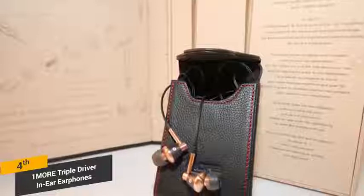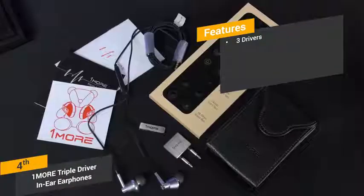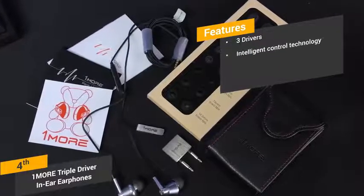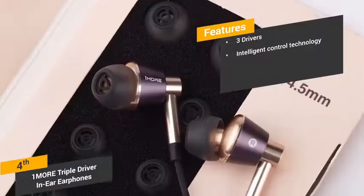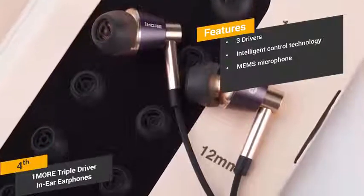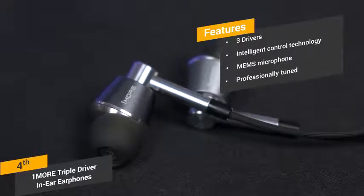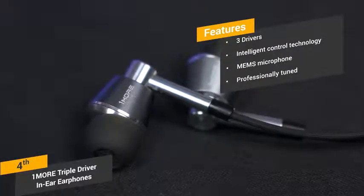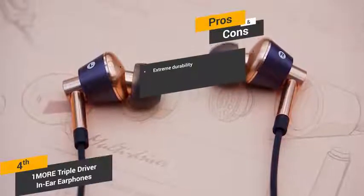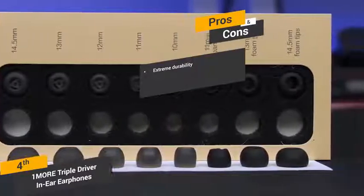While there is no noise cancellation feature per se, the triple drivers do a good job of keeping out ambient noise. Some of the features of these earphones include three drivers: there are two balanced armatures and a dynamic driver to ensure accurate sound. Intelligent control technology lets you take calls, play or pause music, and adjust the volume easily. The ME-MS microphone provides the perfect way to make calls while you have them in. These headphones are tuned by professional sound engineer Luca Bignardi.